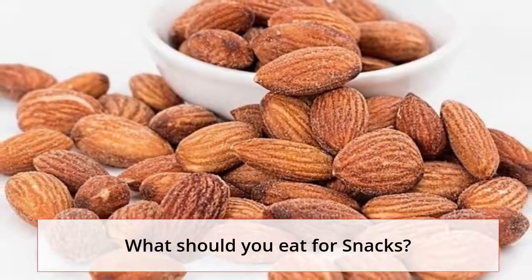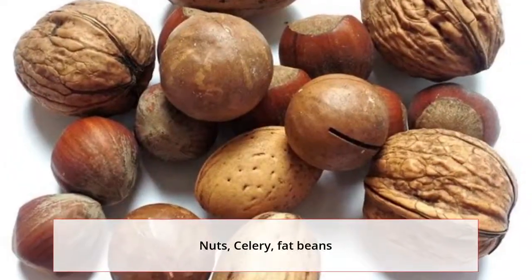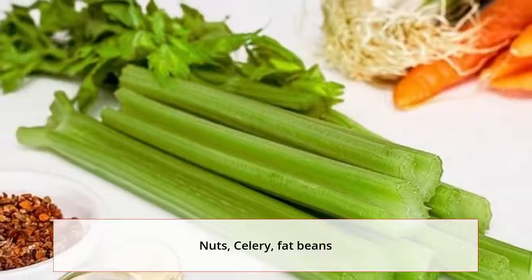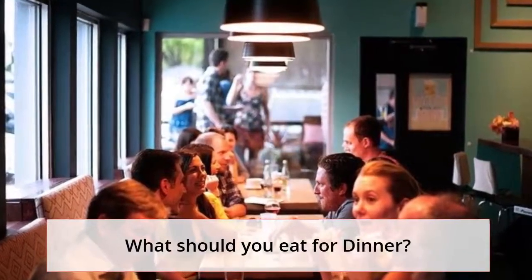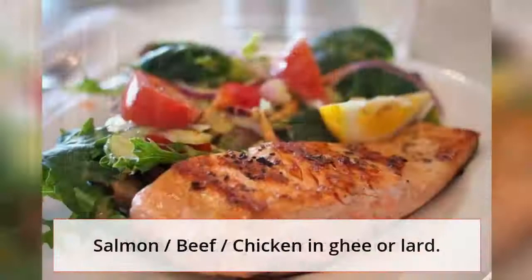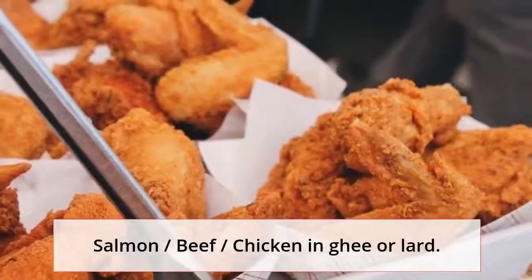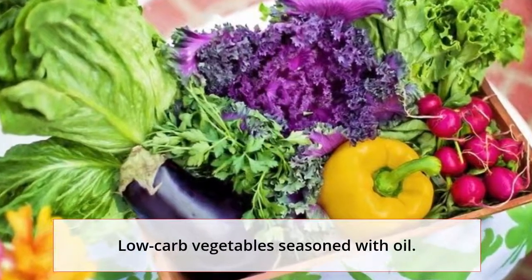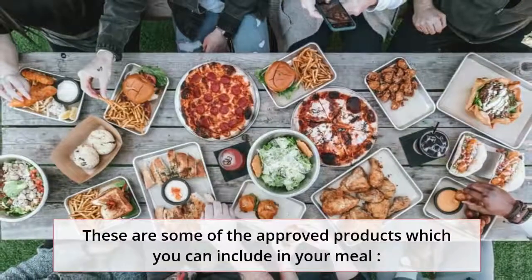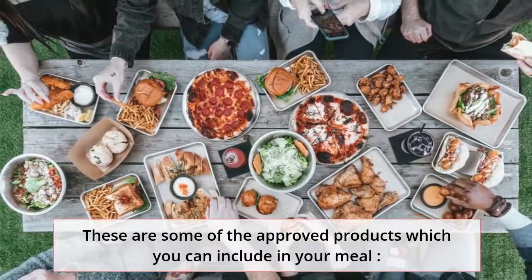Snacks: nuts, celery, and fat beans. Dinner: salmon, beef, or chicken with ghee or lard, and low-carb vegetables seasoned with oil. These are some of the approved products which you can include in your meals.